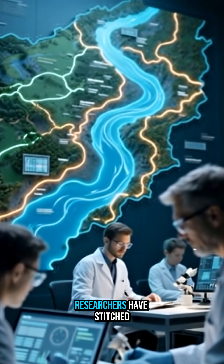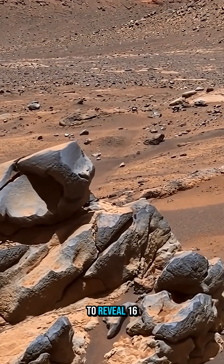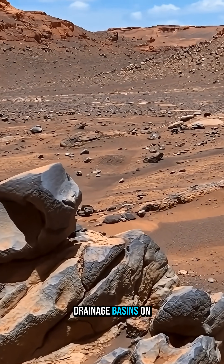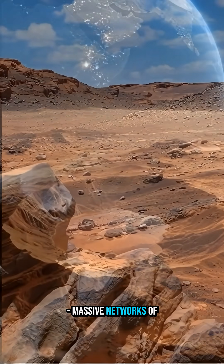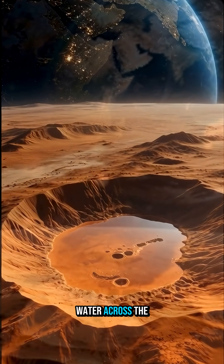For the first time ever, researchers have stitched together decades of satellite data to reveal 16 continent-scale drainage basins on Mars — massive networks of valleys, basin floors, and canyon systems that once channeled water across the surface.